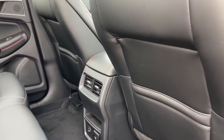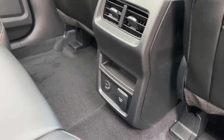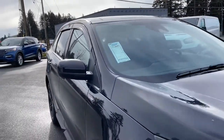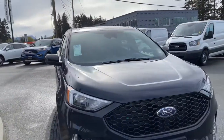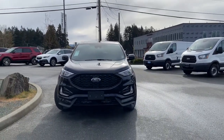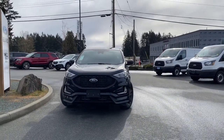In the rear passenger area: slim pockets on the back of the front seats, air vents, a little cubby, 12-volt USB and USB-C, the panoramic moonroof overhead, handles, map lights, privacy glass in the back windows with window vents, and a blind spot information system in your side view mirrors. On the exterior: daytime running lights, fog lights, and so many more reasons to visit us.